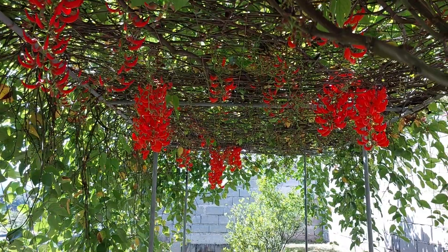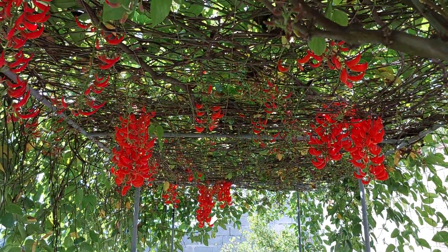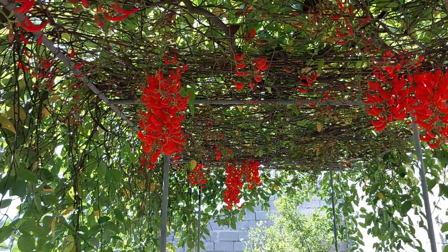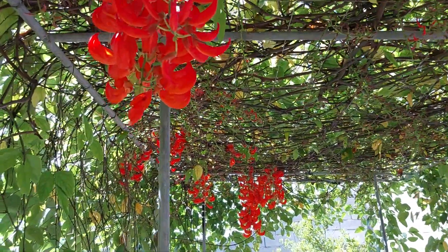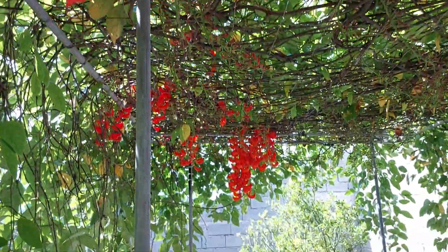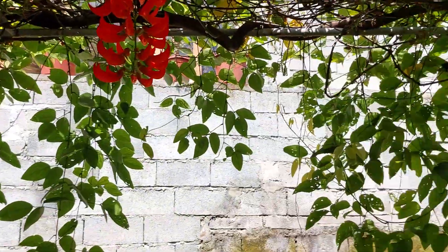There are quite a few flowers out and about 10 have come out so far. Within the next week the rest of them will come out and it's going to be just magnificent down here. I may do a separate video to show that because it'll really be appealing.